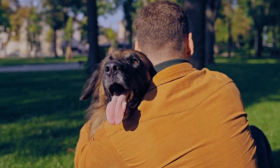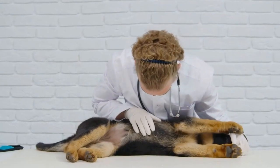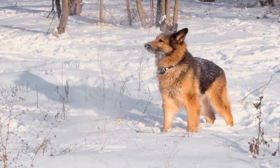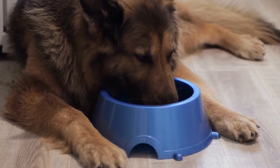5. Trayball. Trayball is a unique and engaging exercise game that combines herding instincts and problem-solving. It involves herding large exercise balls into a goal using their nose or shoulders. This game satisfies their natural instincts.